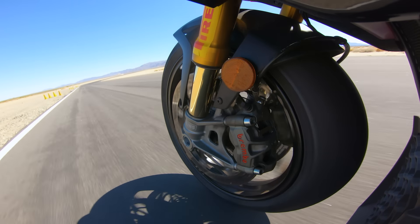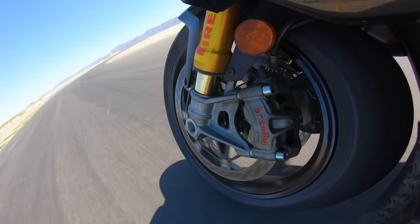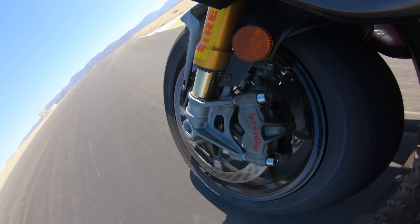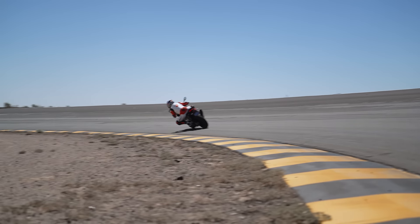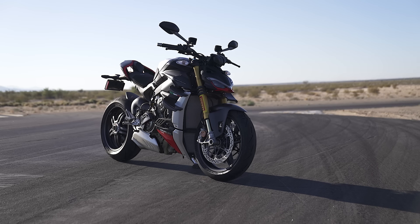It was definitely noticeable during fast laps. I got on the Aprilia using the same brake markers I'd been using all day, and all of a sudden I started getting into the corner too hot — I had to adjust over the next couple of laps because there's just not the same amount of stopping power as what you have on the BMW and the Ducati.